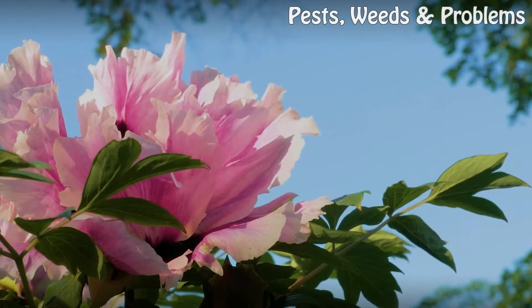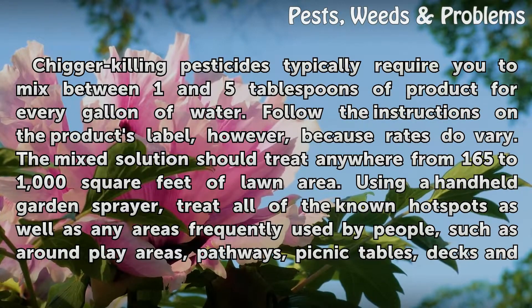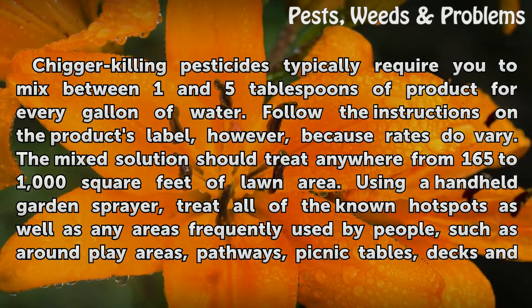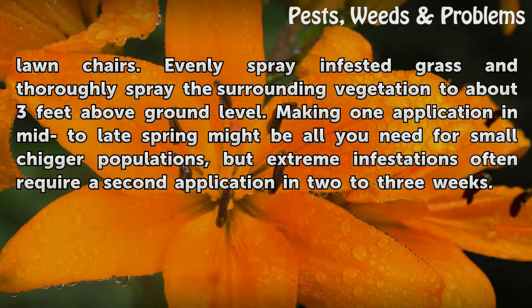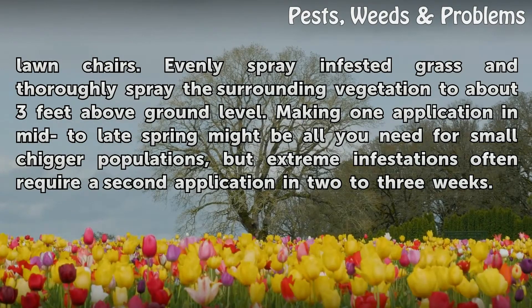Using Insecticides: Chigger-killing pesticides typically require you to mix between 1 and 5 tablespoons of product for every gallon of water. Follow the instructions on the product's label, however, because rates do vary. The mixed solution should treat anywhere from 165 to 1,000 square feet of lawn area. Using a handheld garden sprayer, treat all of the known hotspots as well as any areas frequently used by people, such as around play areas, pathways, picnic tables, decks and lawn chairs. Evenly spray infested grass and thoroughly spray the surrounding vegetation to about 3 feet above ground level. Making one application in mid to late spring might be all you need for small chigger populations, but extreme infestations often require a second application in 2 to 3 weeks.